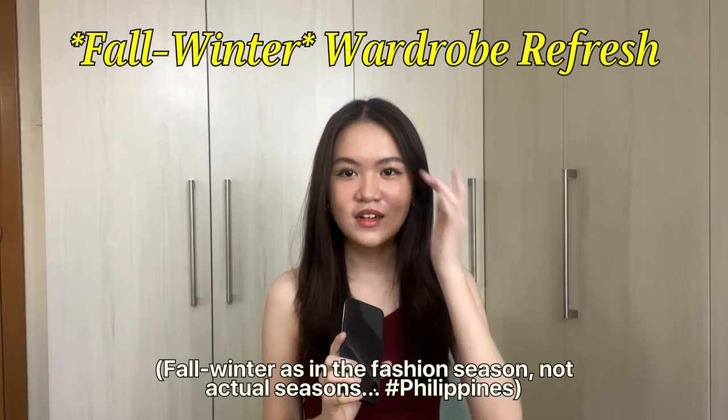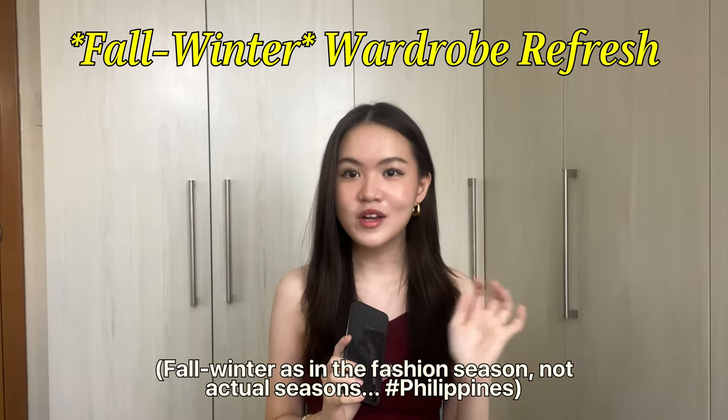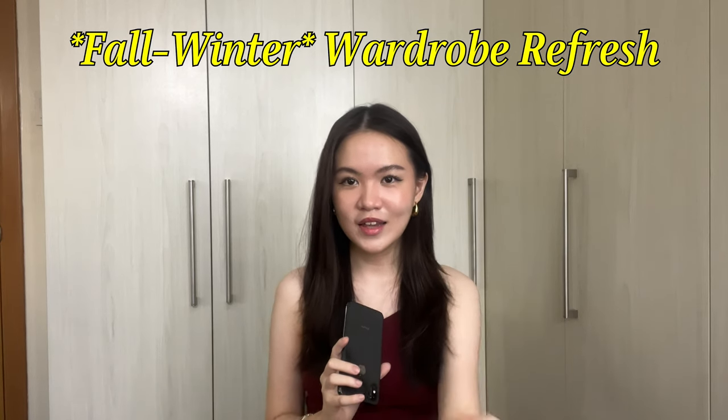Even if we don't have seasons here, I still really love dressing for the season, so I like adding things to my wardrobe every time the season changes. Today, I'm just gonna show you things I've bought over the past few months. I've been trying to focus on buying things more slowly, so this is a collection of things literally over the months. So without further ado, let's just get right into the haul.